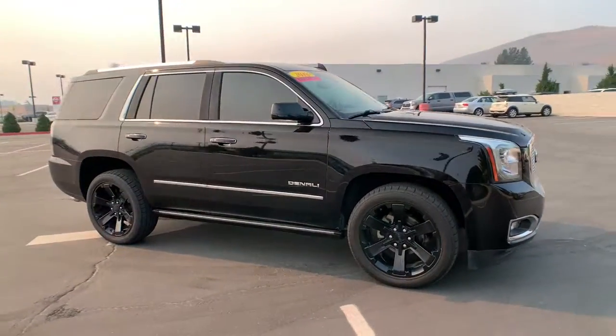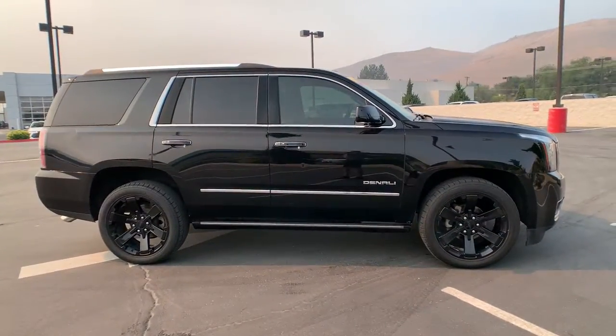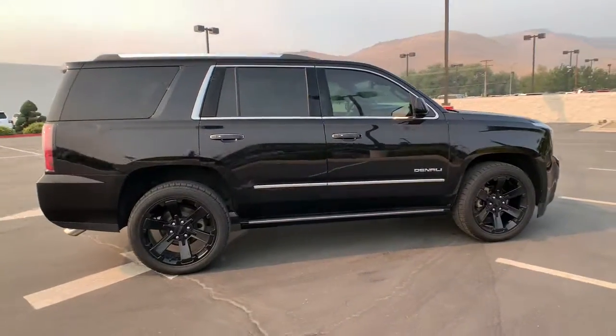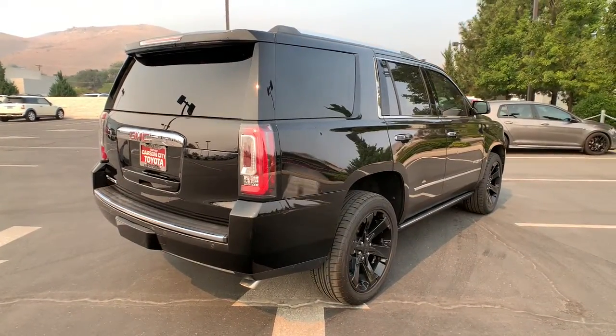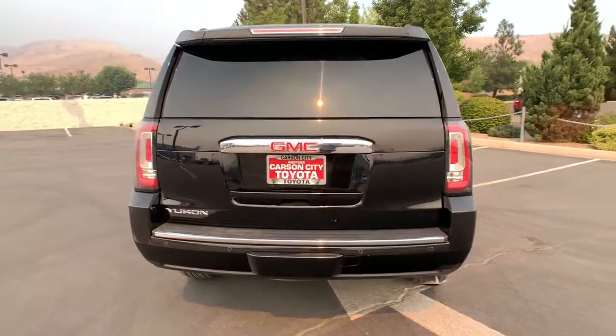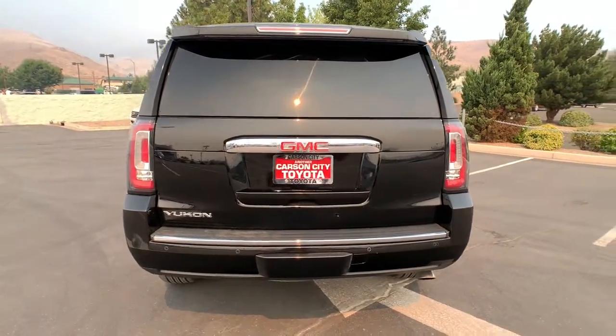This could be the car for you. The 2016 GMC Yukon. With less than 60,000 miles on the odometer, this vehicle provides excellent value. Here's a stylish Yukon that's built to work hard but make it look and feel easy.